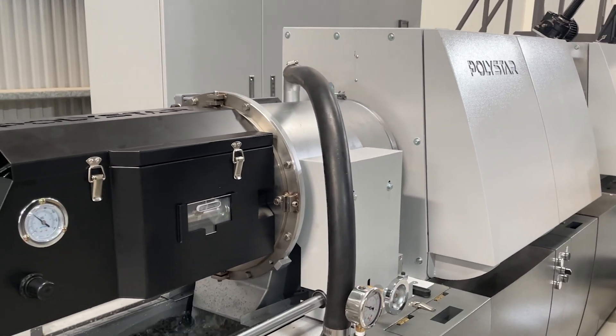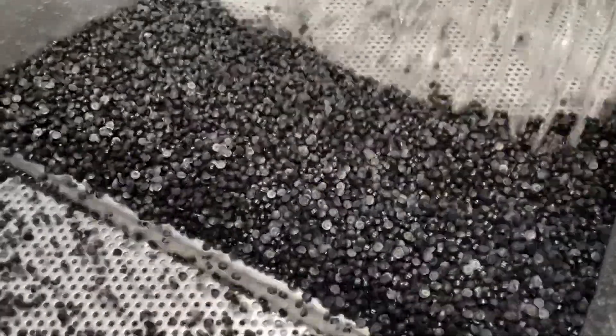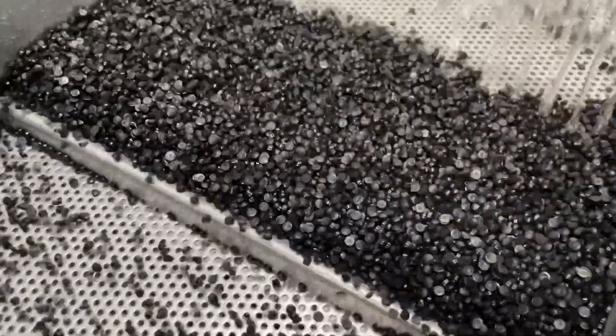Finally, the melted plastic will come to our automatic pelletizing system, turning into uniform pellets. This model offers a maximum capacity of 120 kg per hour, which is sufficient for Takemura's in-house recycling project.